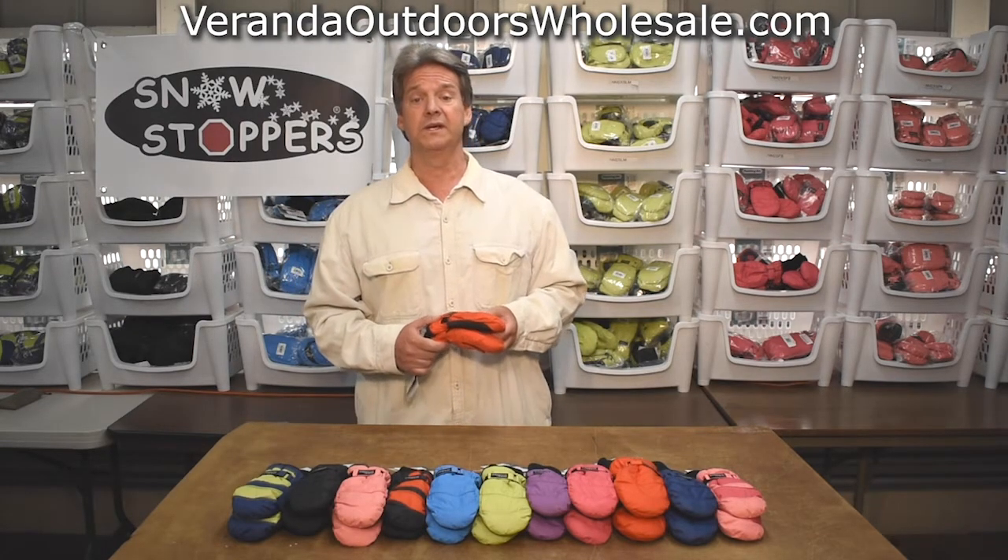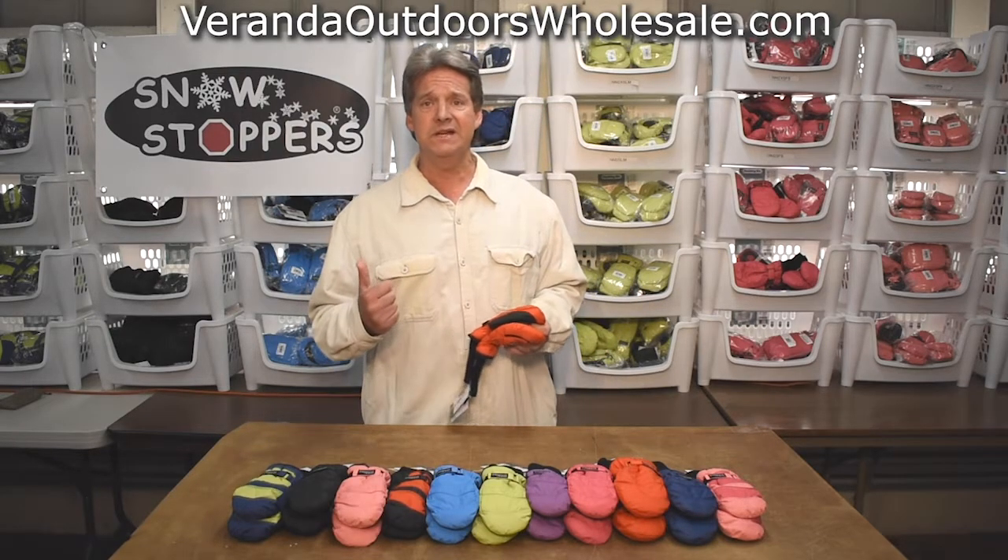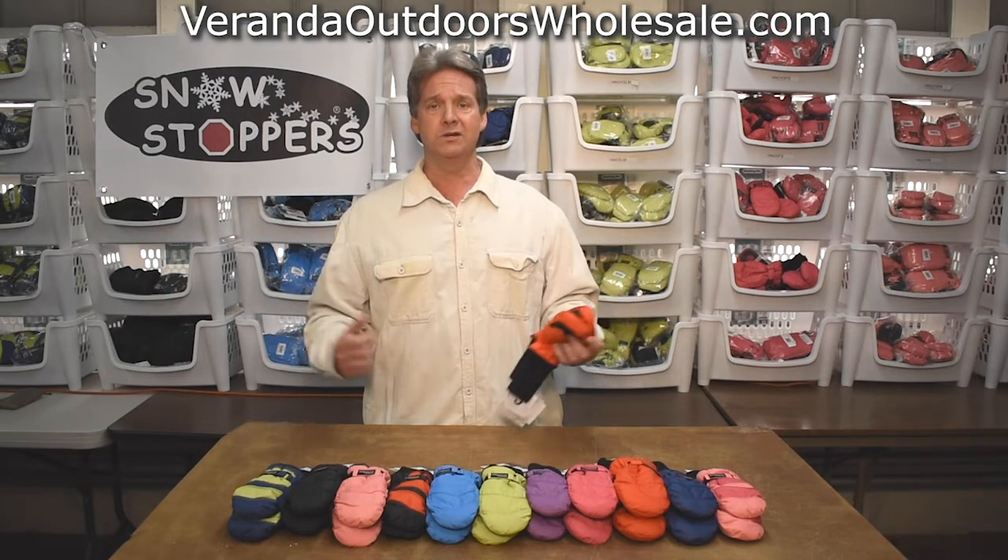On the inside we also have a waterproof dry-pell liner — all this for under 20 bucks. And for you retailers out there, that means it's a keystone double great margin.